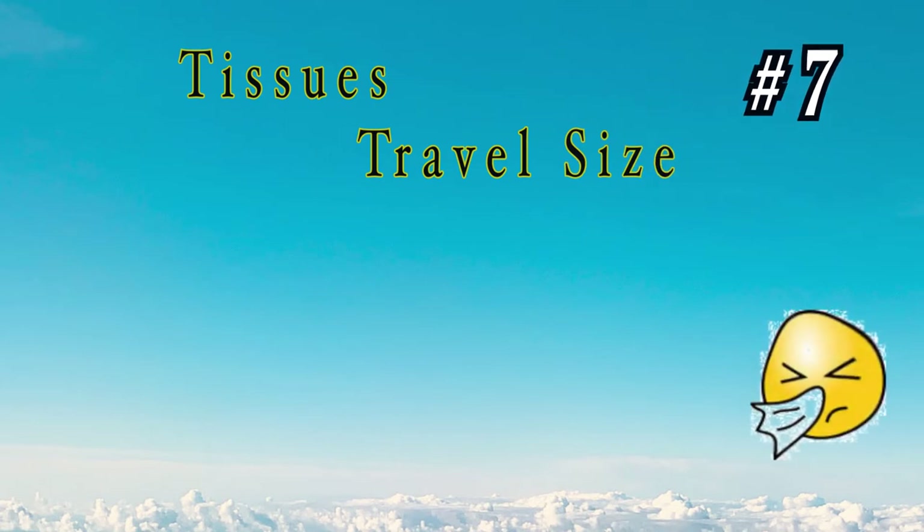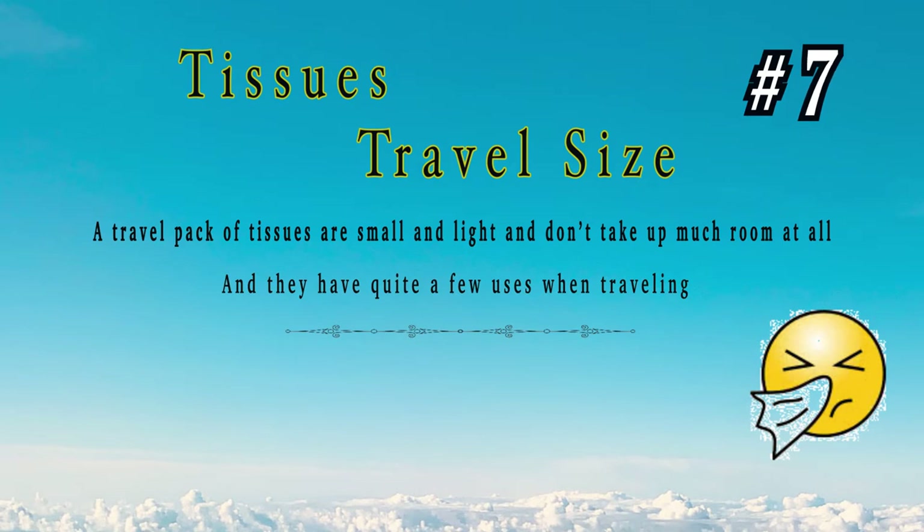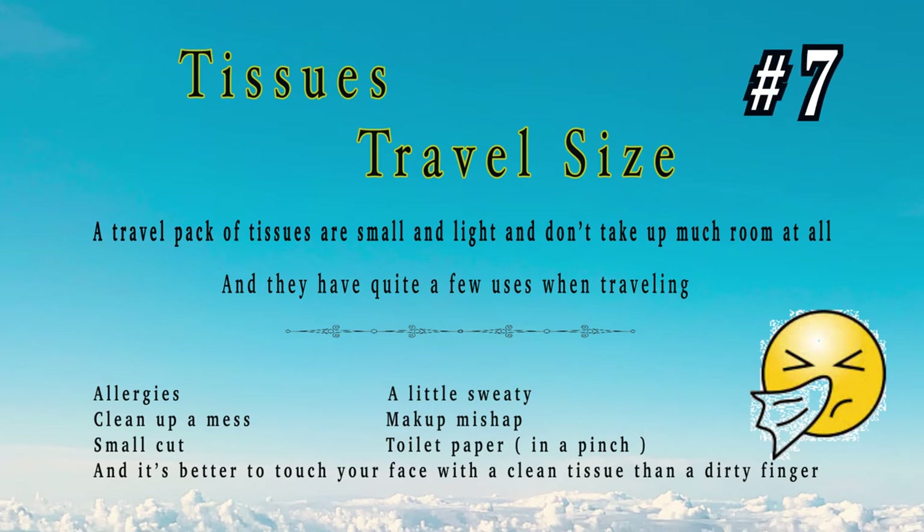Number 7: travel-size tissues. They might not be the most glamorous item on the list, but they have a lot of uses. They're small, lightweight, don't take up much space, and I'm pretty sure you'll be glad you brought them.